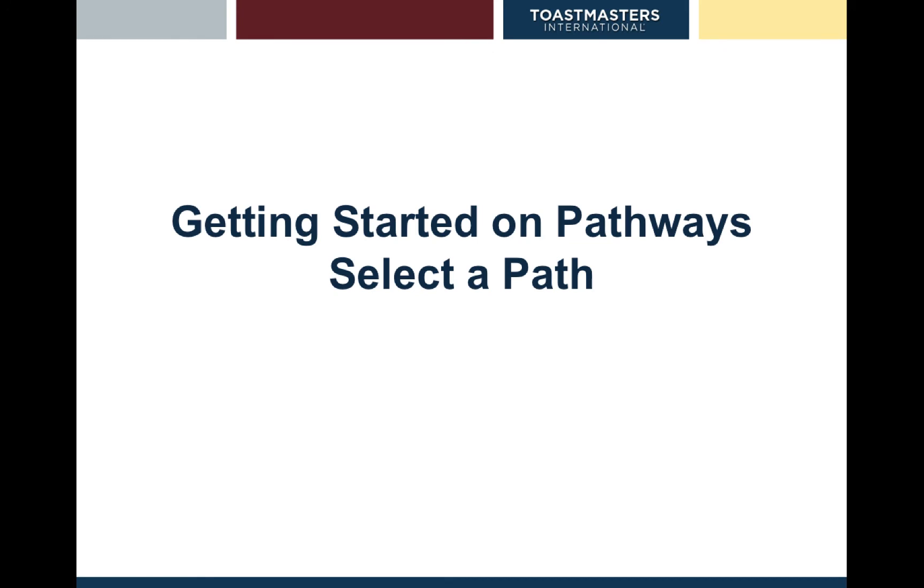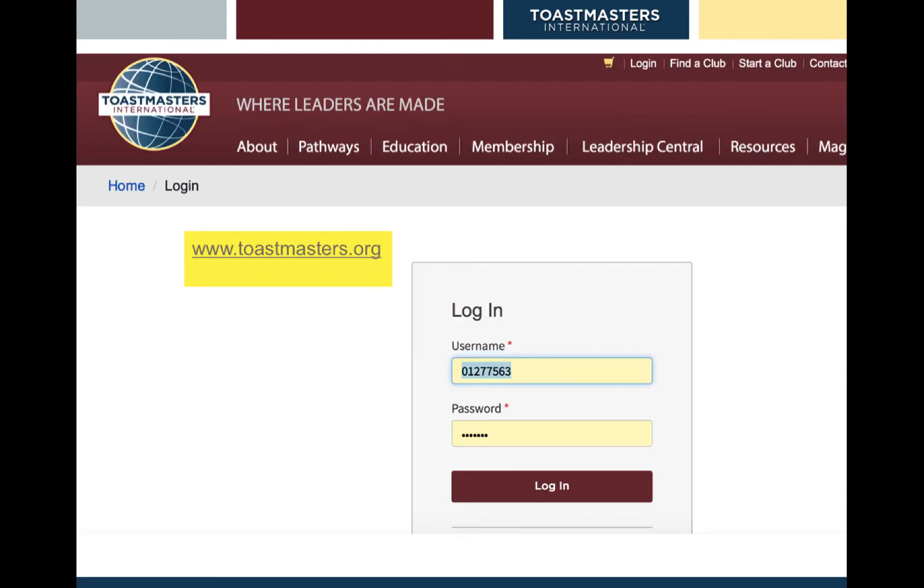How do you get started and select a path? The first thing you need to do is log in to Toastmasters.org with your username or member number and your password. I use my membership number, but I believe you can also use the email address logged with Toastmasters.org.